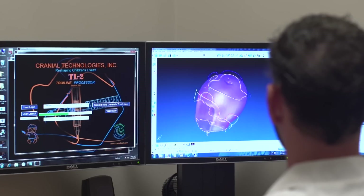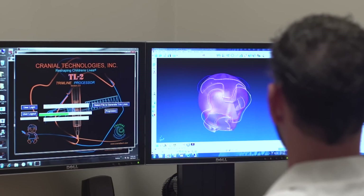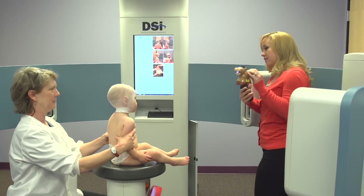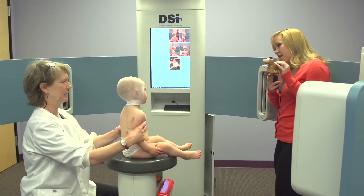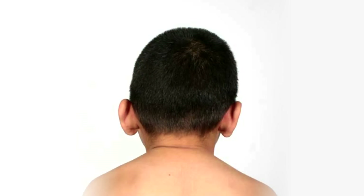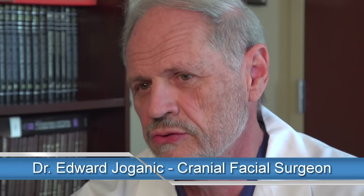Cranial Technologies designs and manufactures the DOC band. We're the world leader in plagiocephaly treatment. Plagiocephaly can vary from mild to severe. Left untreated, facial asymmetry can worsen with age. The result of a disproportionate skull base can be visible ear shift and asymmetry of other facial features.